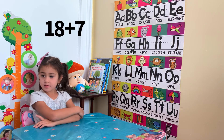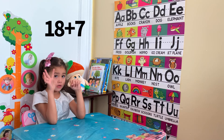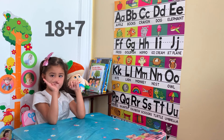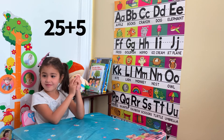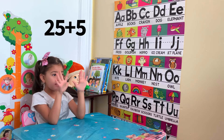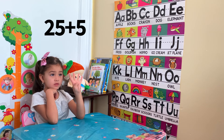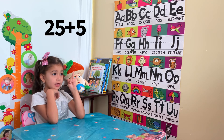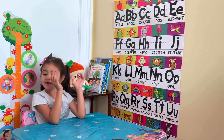18 plus 7? 25. Good. And the last one is 25 plus 5? 30. Great.